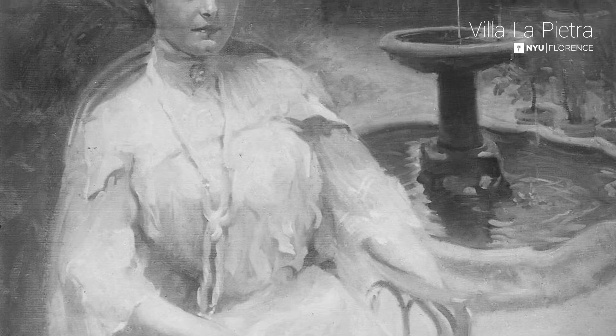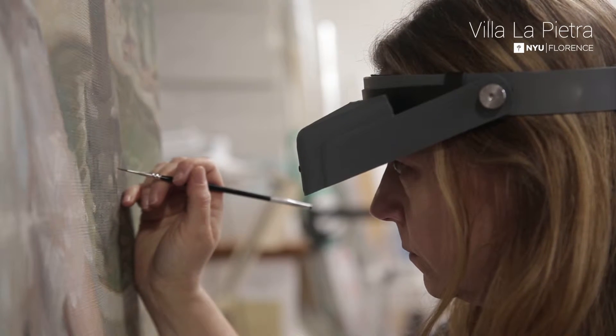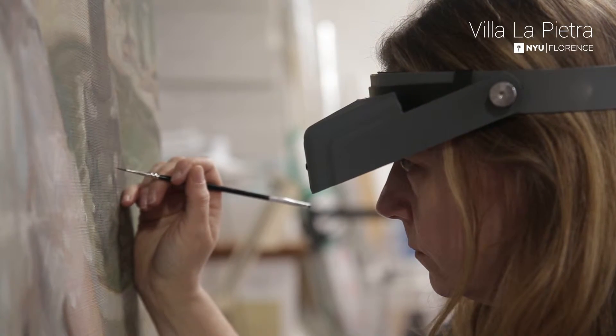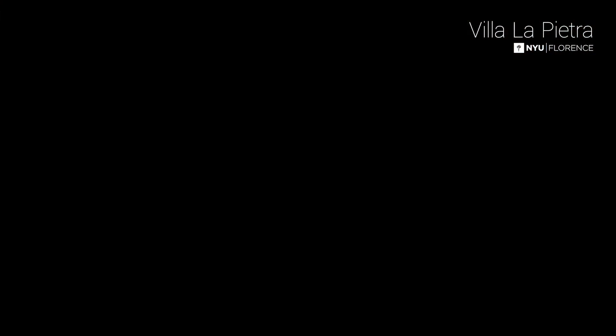So in areas where there was lost paint, you know exactly what the artist meant to put there. You don't have to either leave it vague or try to invent something — you can read from the photograph.